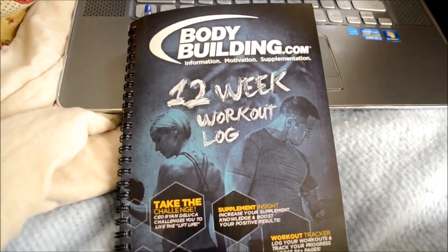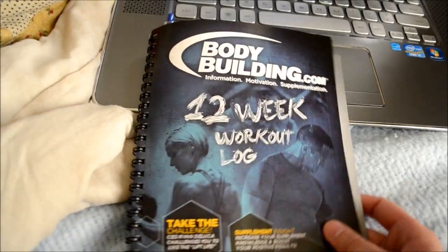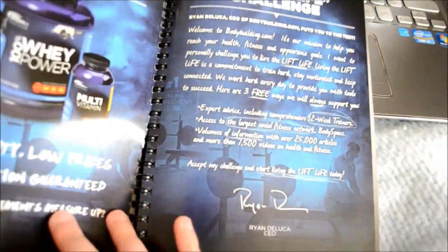If you guys want to join us, that would be so awesome — we could all help motivate each other and keep each other going. I did end up taking before pictures, which were kind of upsetting, so I don't think I'm ever going to post them anywhere. But I've been recording everything: my weight, my body fat, what I've been eating every single day, my workouts, the reps I'm getting, the weight I'm doing — everything. Hopefully by the end of 12 weeks I can show you guys how far I've come. I wanted to show you guys this real quick — it's a 12-week workout log, like a diary, that I got from bodybuilding.com for free when I ordered my supplements. That's Jamie Eason right there, and she has the Live Fit program.